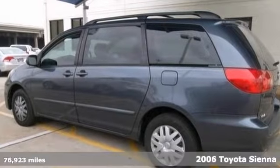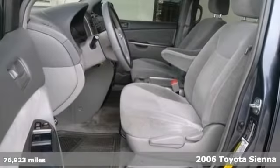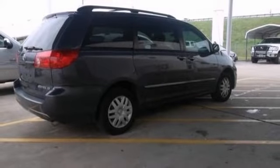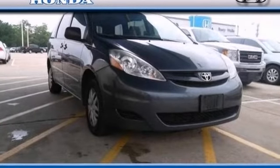Want to stretch your purchasing power? Take a look at this good looking and fun 2006 Toyota Sienna. It scored the top rating in the frontal offset testing. This Sienna is nicely equipped with features like privacy glass, a luggage rack and CD player. Come in and take it for a test drive.